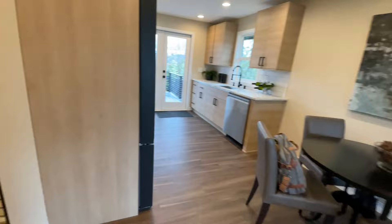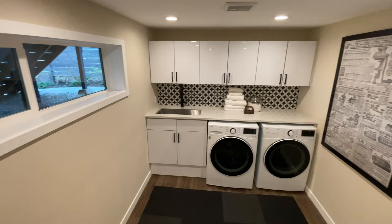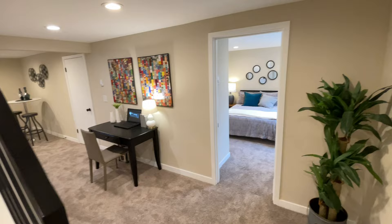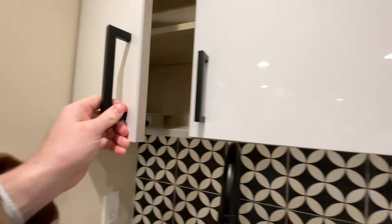Now we'll go check out the downstairs. Stairs are a little steep but not too bad. Off to the right here we have the laundry room area — it has a nice new LG washer and dryer, which is great. It also has another farmhouse sink down here, stainless steel. The cabinets down here are a high gloss finish, and it looks like it's the same cabinet company — those are nice.